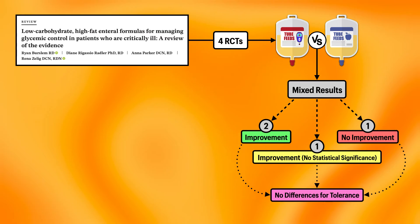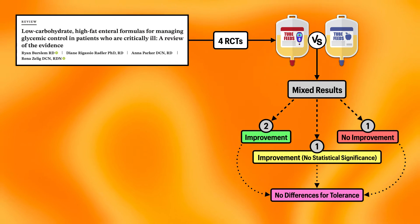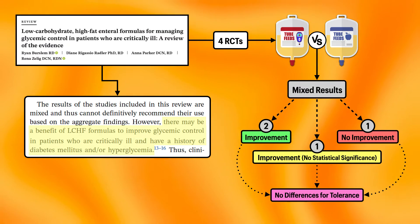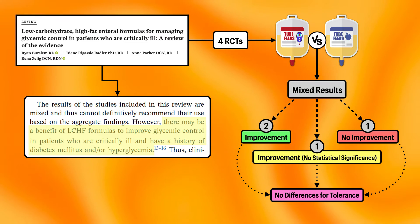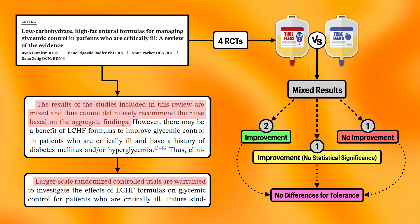Of note, none of the studies reported differences in tolerance between the standard and low-carbohydrate, high-fat formulas, which is encouraging. The authors said there might be a benefit to using a low-carbohydrate, high-fat formula in patients who are critically ill and have a history of diabetes or hyperglycemia. Still, there's insufficient evidence to definitively recommend them, and larger randomized trials are needed.